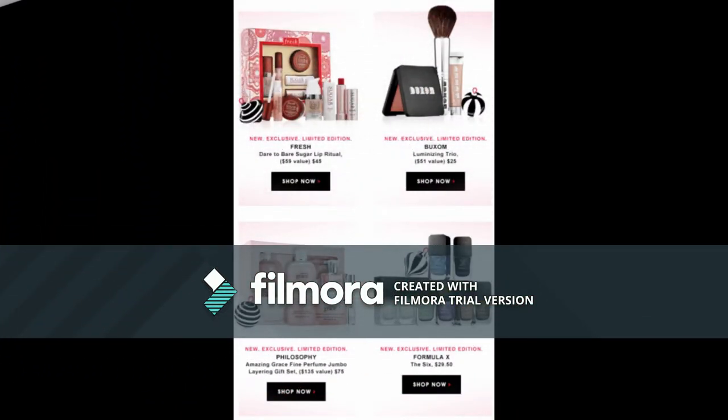Sephora uses billboards with simple slogans and at least one model wearing makeup to display their message. Most billboards are for grand openings, new products, or just to display their name. Sephora sends out coupons to customers who are part of their Beauty Insider program. Many of Sephora's products are advertised in magazines including Cosmopolitan, Vogue, and Seventeen.